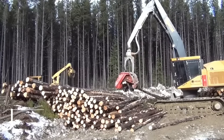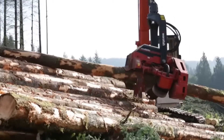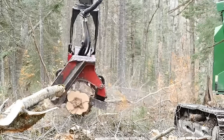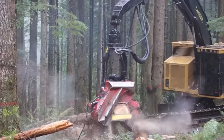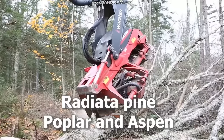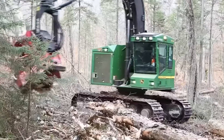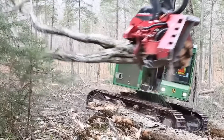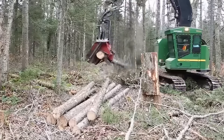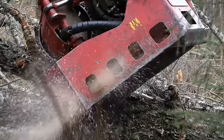Number 7: Waratah HTH 624C. Waratah's Big Timber Tackling HTH 624C Harvester Head, proven in medium to large wood harvesting and processing, can easily handle species such as radiata pine, poplar, and aspen up to 81 centimeters in diameter. It is a very productive processor because of its tough frame, huge synchronized feed rollers, great driving power, and precision delimbing quality, whether you're at a landing or felling and processing at a stump.